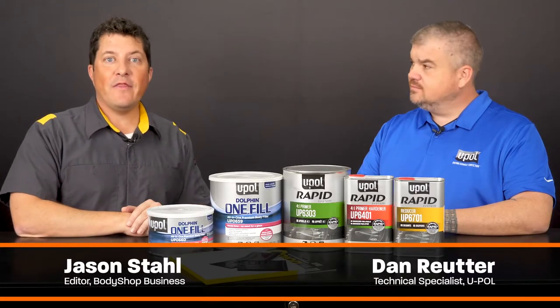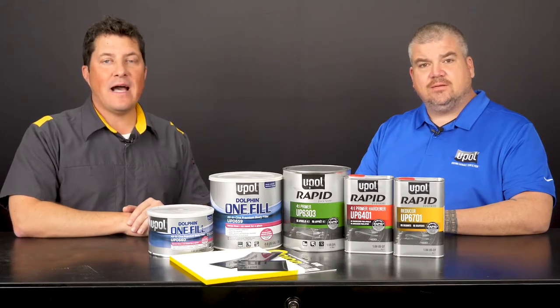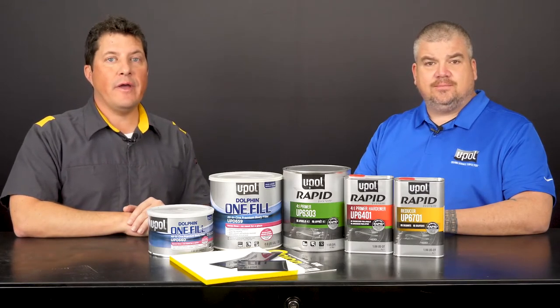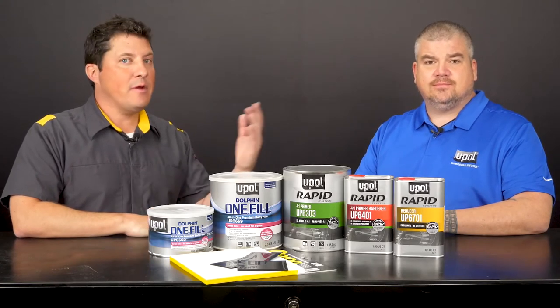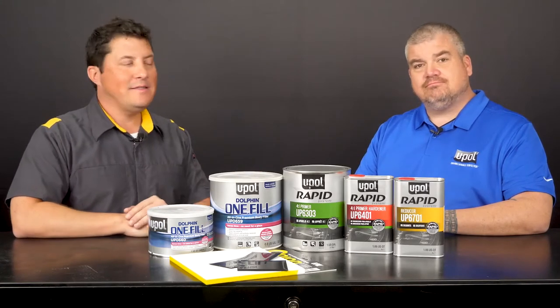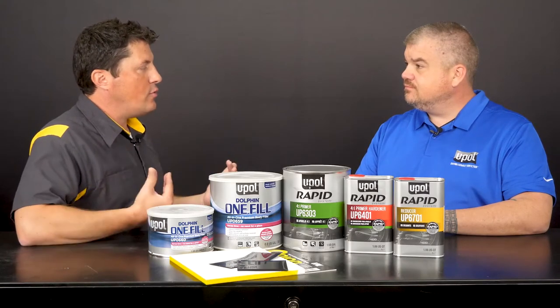Hi, I'm Jason Stahl, and thanks for tuning in. One of the key metrics for any body shop is the time it takes to get a vehicle prepped, repaired, and back to the customer as quickly as possible. Today, I'm here with Dan Ruder from U-POL. I understand that U-POL offers some products that will help shops increase their throughput and efficiency.